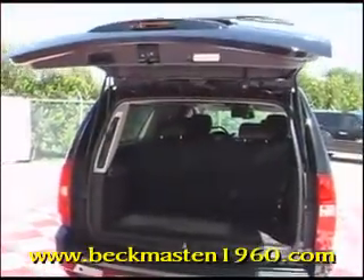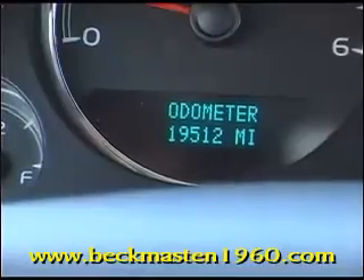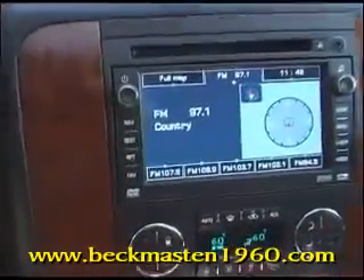It features running boards, an automatic rear lift gate, heated seats, a navigation system with reverse camera and reverse sensors, and a sunroof.